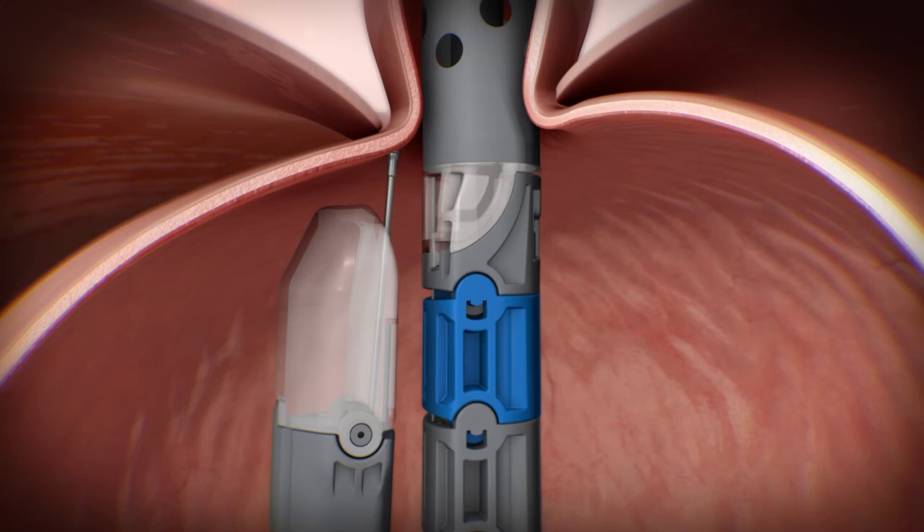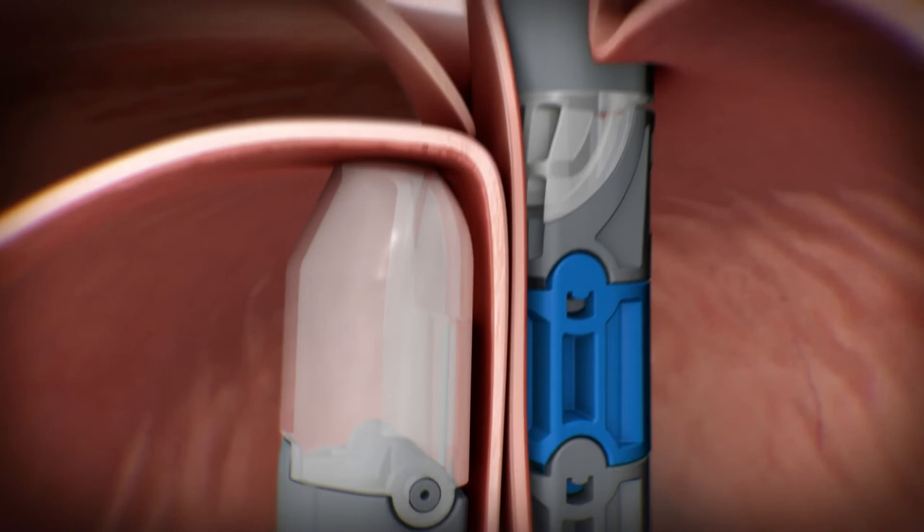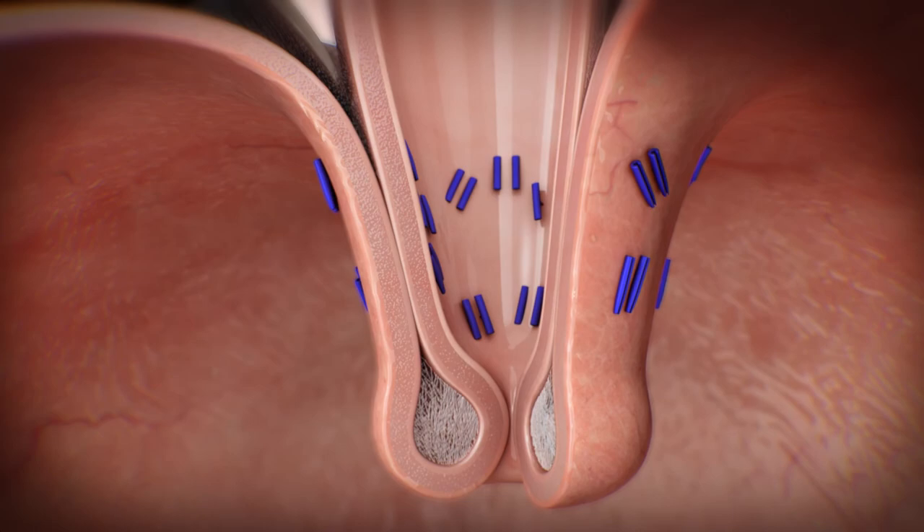Over the period of the next two to three months, there is a process called serosal fusion, in which the serosa of the stomach and the esophagus fuse together. This makes the muscle tighter, restoring lower esophageal sphincter function and preventing acid reflux. Right after the procedure, within days, the patient will feel that the acid reflux is completely gone.